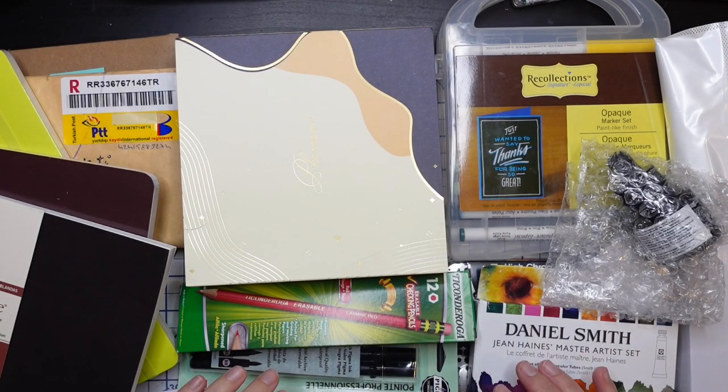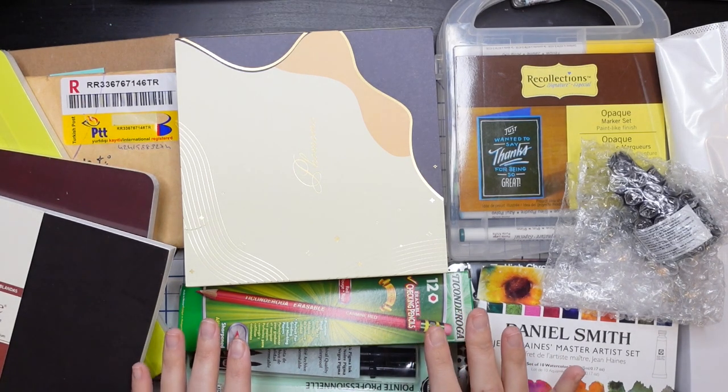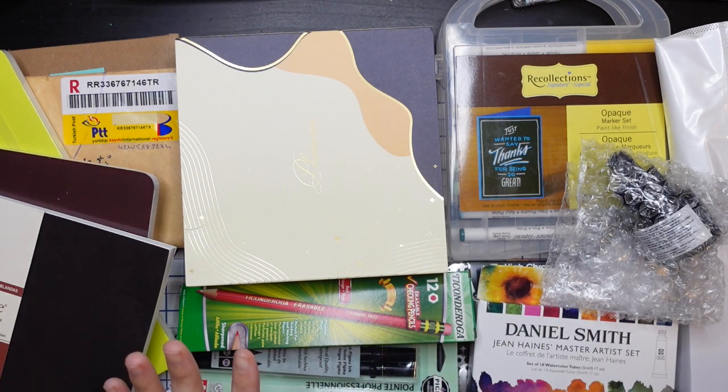Hello everyone and welcome back to my channel. Today I'm bringing you a super massive ginormous end of year art supply haul. Let me add a bit of fine print before we get into this juicy art supply haul.